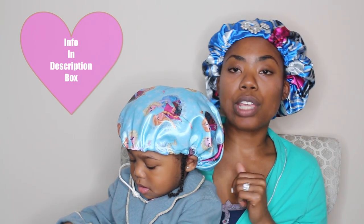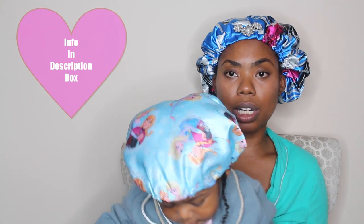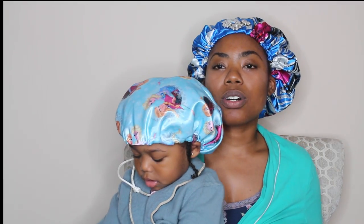She recommends that you purchase this bonnet for children two to three and older, and I also recommend that. I really like this bonnet for her. I think it makes her look so cute at night. Right, Summer? Yes. I love the fact that she can feel like me.